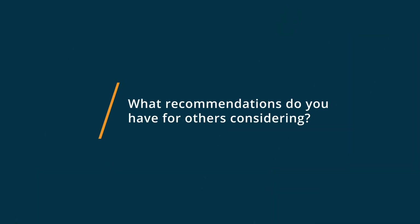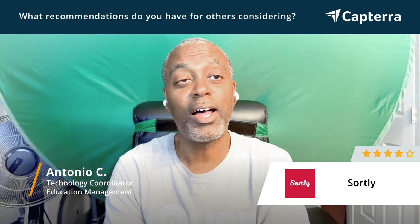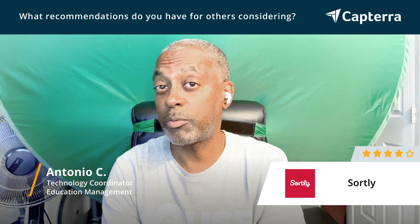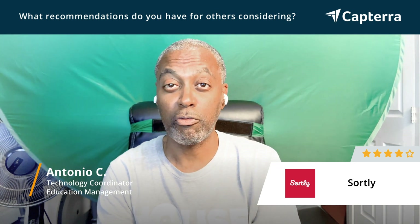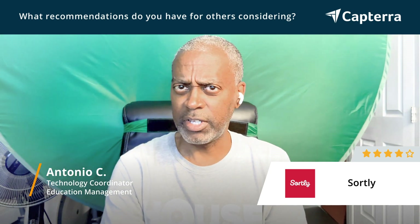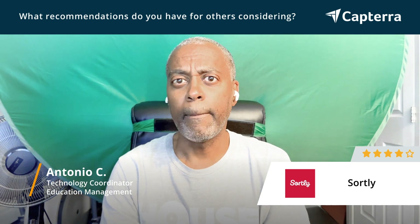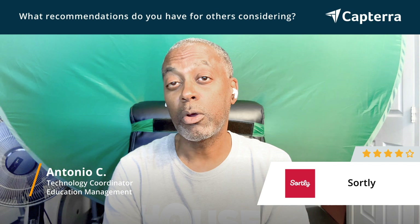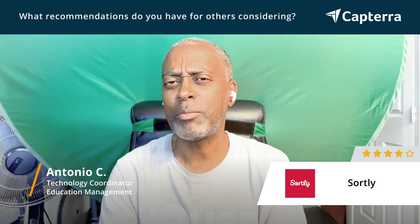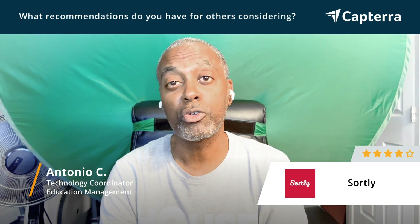For someone who's considering Sortly, I would tell them definitely yes, consider it. There's a lot of different features and options. You're able to take pictures, move things around, duplicate things, and as I stated previously, the UI is very user-friendly. You're also able to export what you have in Sortly as well. So there's a lot of different options and features available for you to use if you choose Sortly.